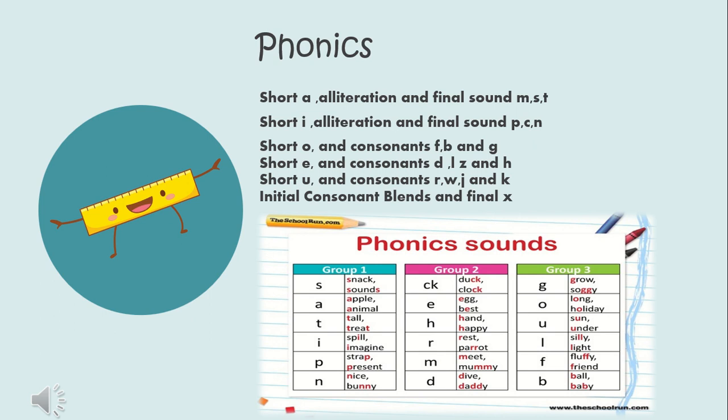We will learn about short E words and the consonants D, L, and H. We will learn about short U and the consonants R, W, J, and K. And we will learn about the initial consonant blend and final X.